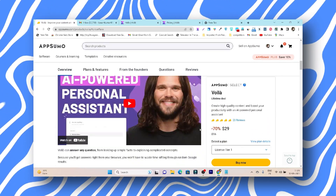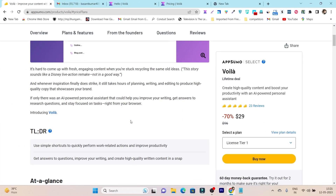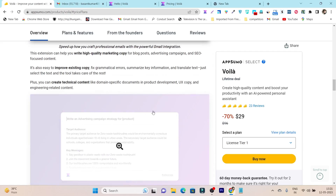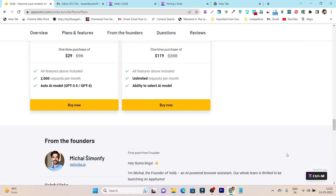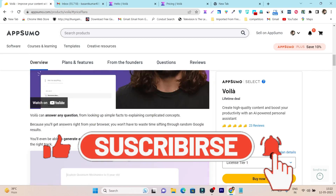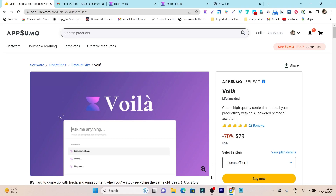That is all for today's video. I hope you enjoyed my review of Voila and got detailed information about it. If you have any questions, ask me in the comments. Also, this lifetime deal comes with a 60-day money-back guarantee, so if you are not happy with the platform you can return it and get your money refunded within 60 days — making it a risk-free deal. Make sure to hit the like button and subscribe for more SaaS tool reviews, comparisons, and updates. Bye!